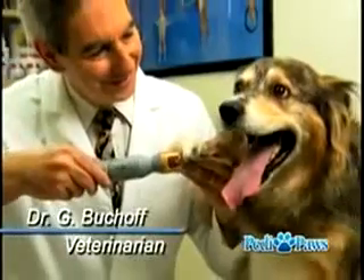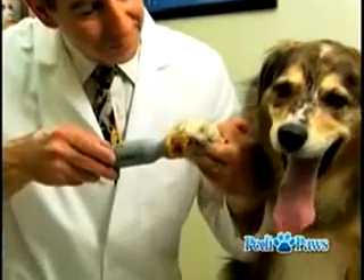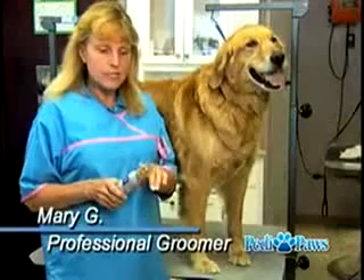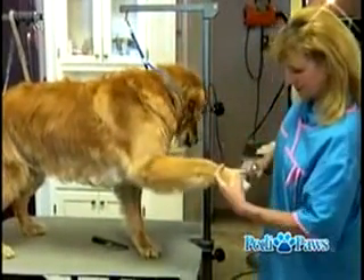As a veterinarian, it's very important to me that we don't cause pain, and it's very common when you do cut the nails to cut it too short. But the Petty Paws guides you so that you're not likely to cause any pain. The nail fits right in there, you can't go any further, the dog doesn't fight you like he does with regular nail clippers — it's a much better way to do it.